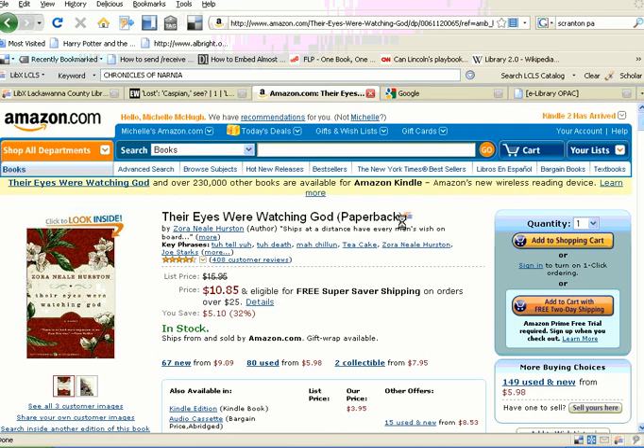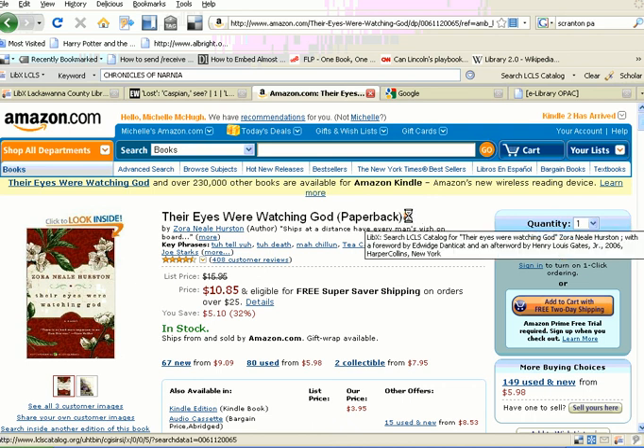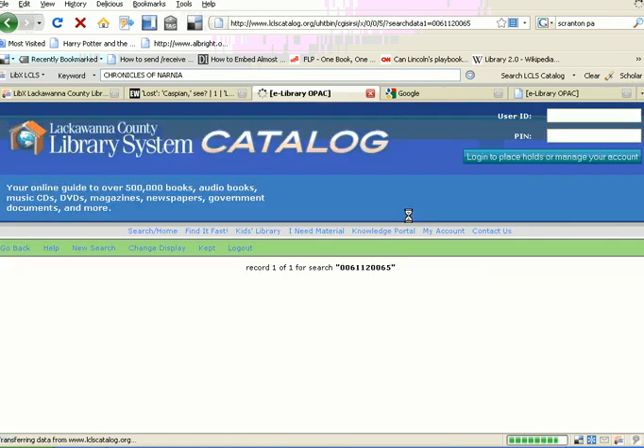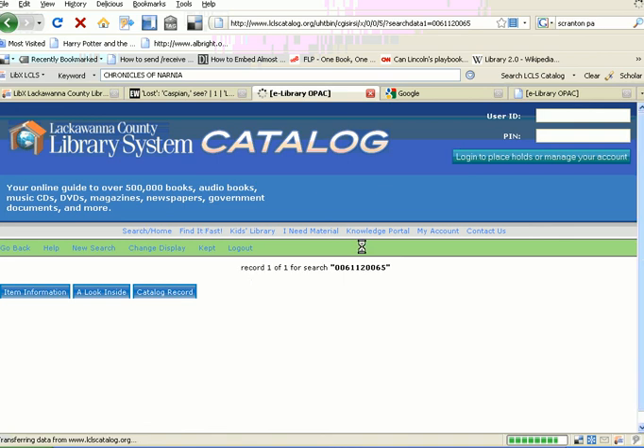But what is this little thing here? That's our logo, the LCLS catalog logo. And you can simply click the logo, and it'll execute a search for that title right into our catalog. It's pretty amazing.